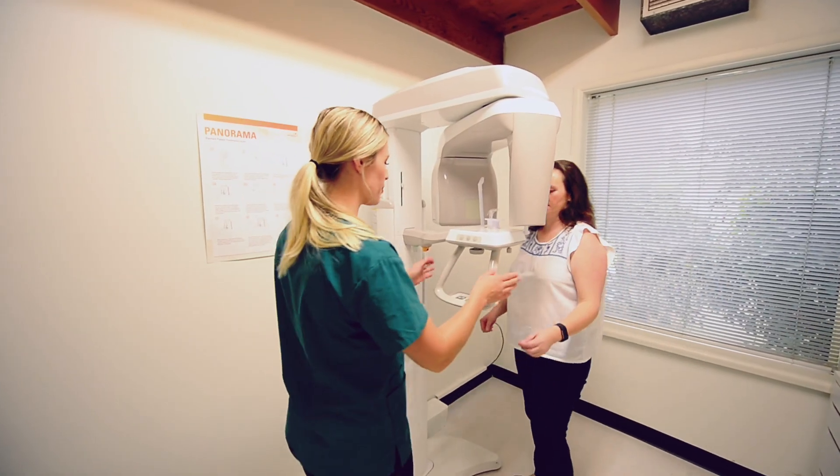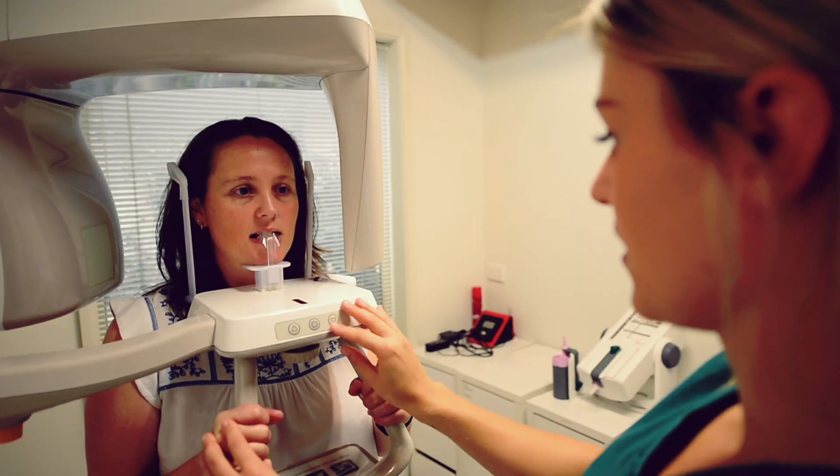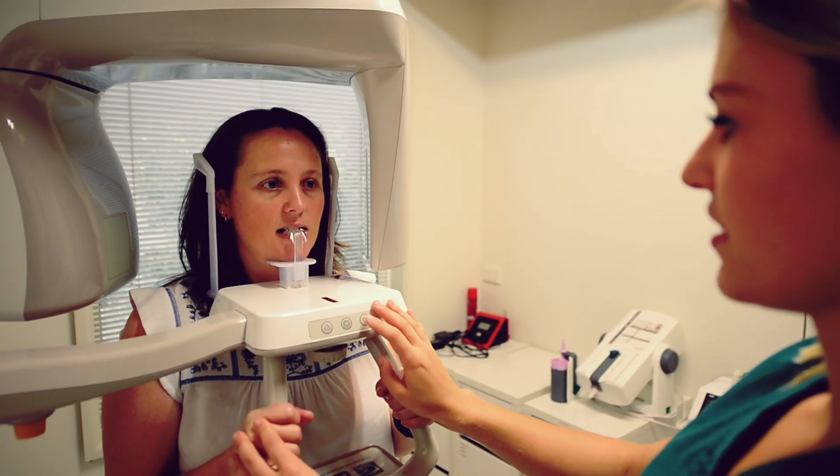We do have our own OPG machine which is really good because it speeds up the process of getting an x-ray. You don't have to go somewhere else, and it's digital so we can bring it straight up on the screen and the patients really understand what's going on.